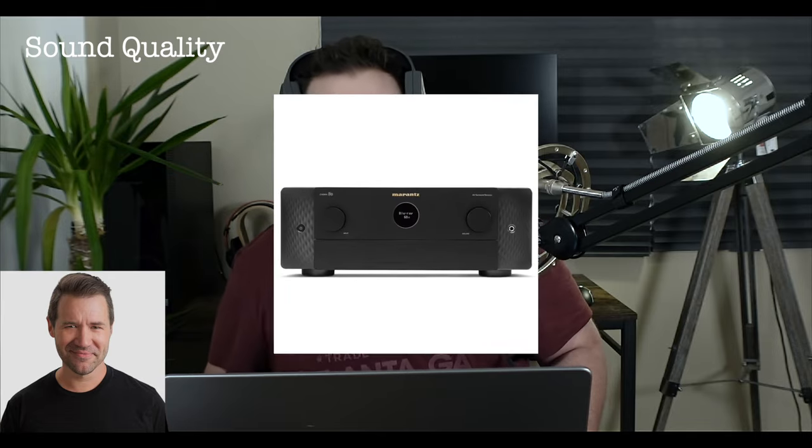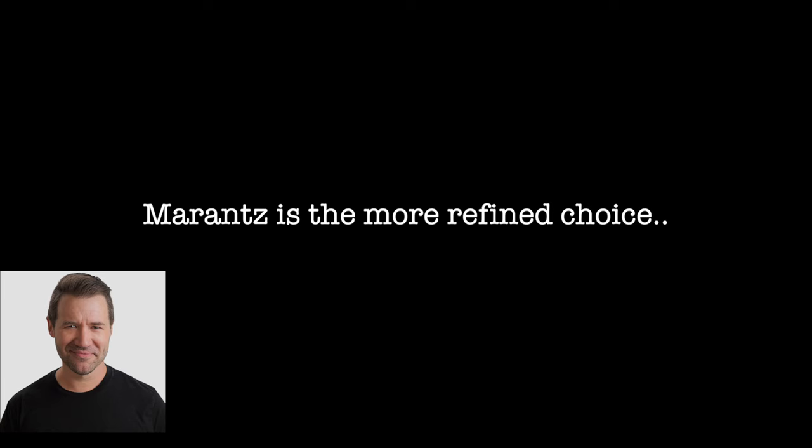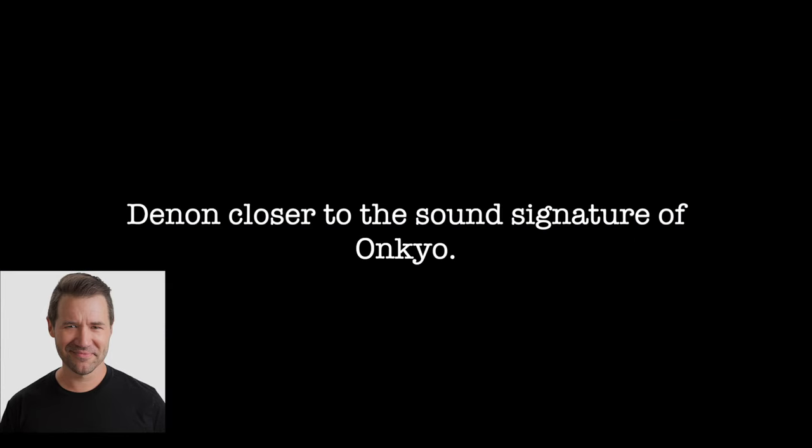Now let's talk about the sound quality. Andrew Robinson thinks that the receiver is boosting the trebles, making the whole mix sound a little bit more distorted, especially at high volumes. He compared the Denon to the Marantz Cinema 50 and the Onkyo RZ50. Overall, he thinks the Marantz is the smoother and more refined choice of the two, and it's clearly better for music. In terms of sound signature, the Denon is a bit closer to the Onkyo RZ50 than it is to the Marantz — the Marantz offers a more laid-back sound while the Denon is more lean and forward.